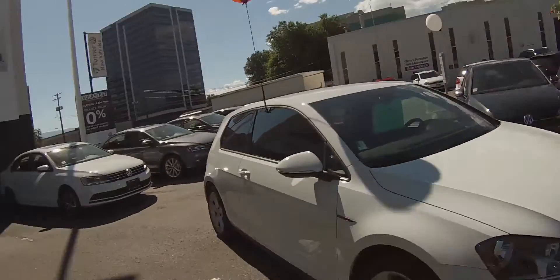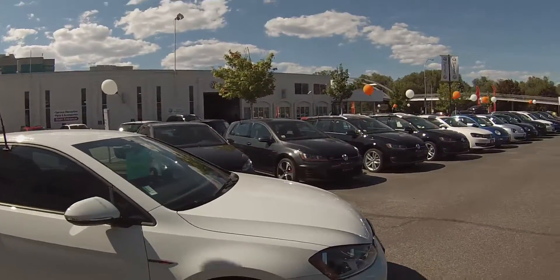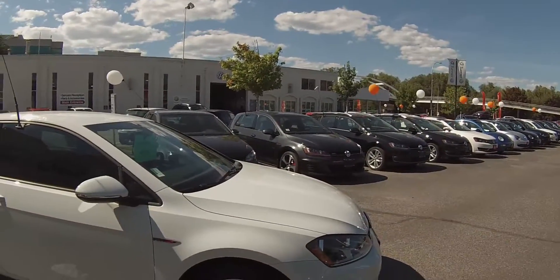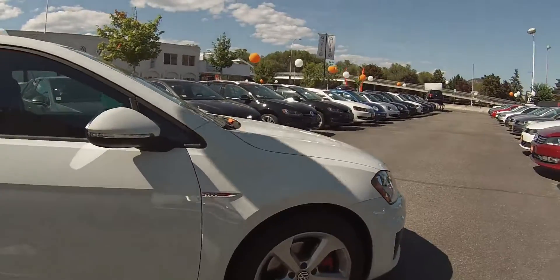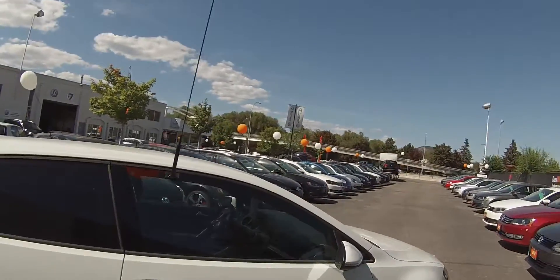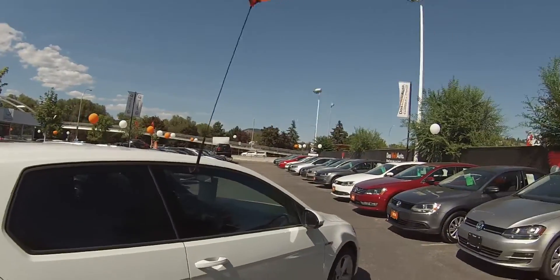This is the three-door GTI. It has a two-liter turbocharged engine with 210 horsepower and a whopping 256 foot-pounds of torque. We've got some nice 17-inch alloy wheels, and this car is in pure white.